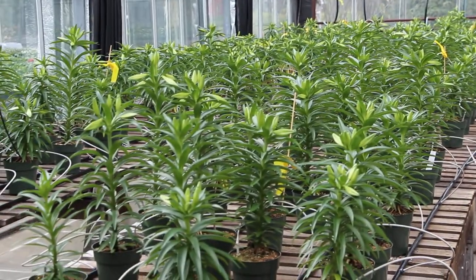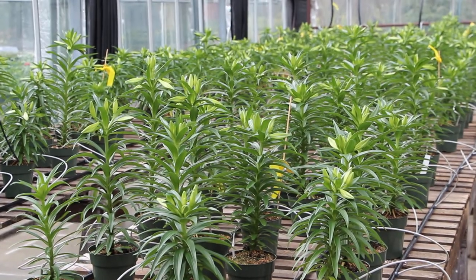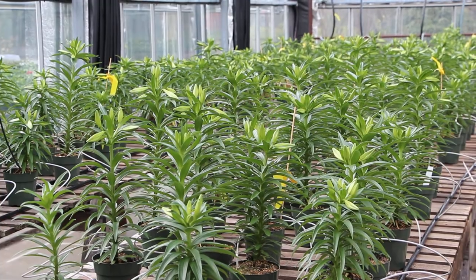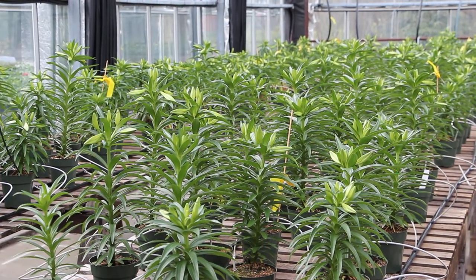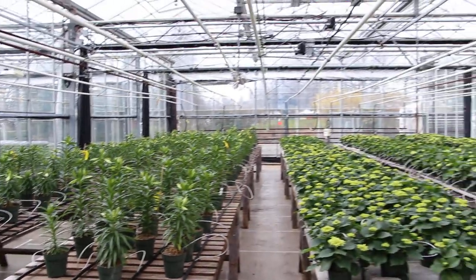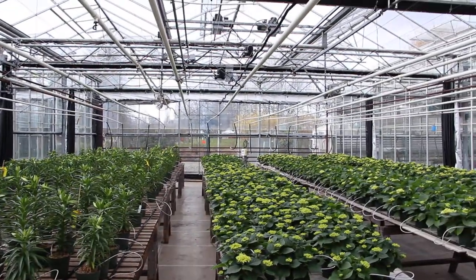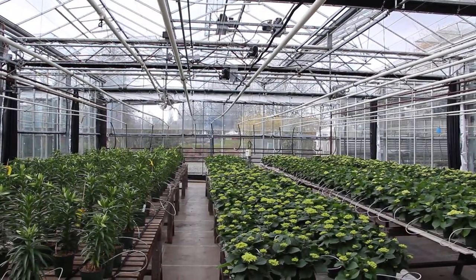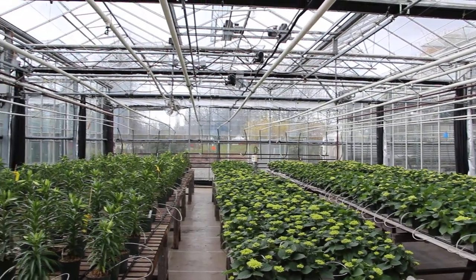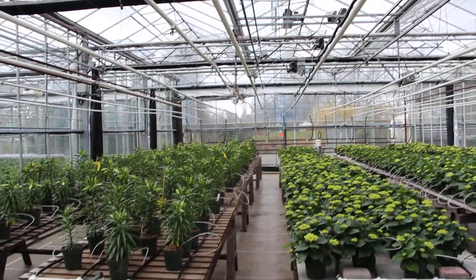And our Easter lilies, again just coming into flower, ready to go to wholesale for external customers just before Easter. The greenhouse is fully equipped with screens for blackout, photoperiod control, ventilation and heating — even heating in the floor.